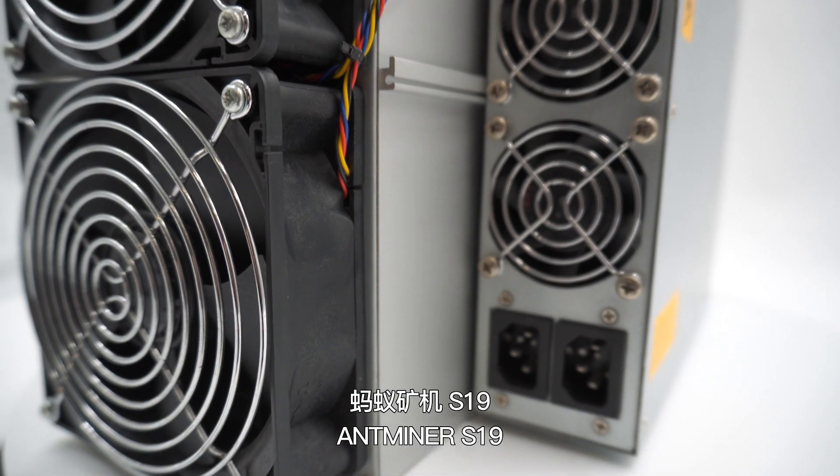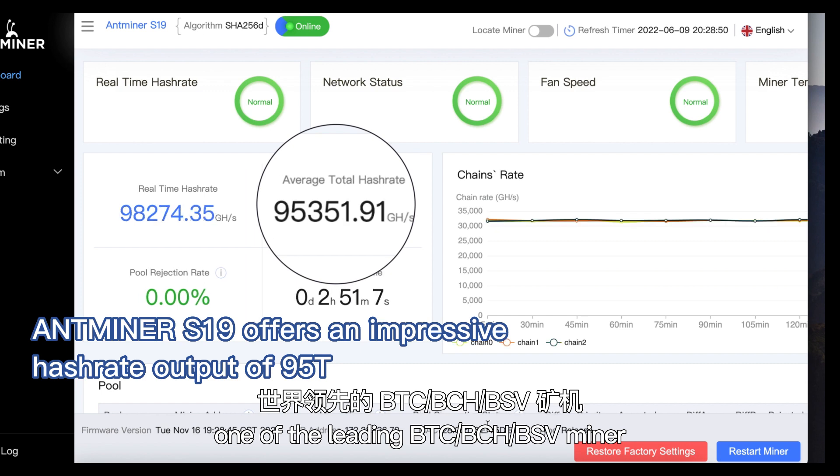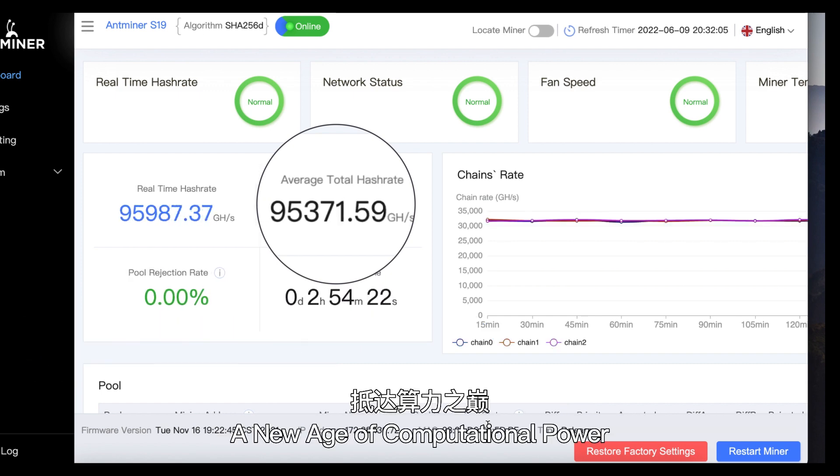Antminer S19 — one of the leading BTC, BCH, and BSV miners. A new age of computational power.